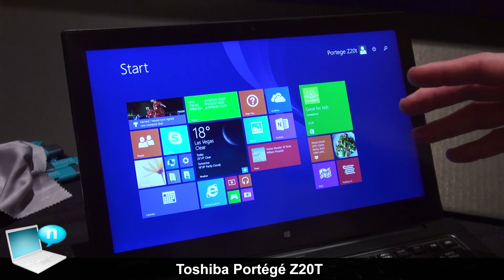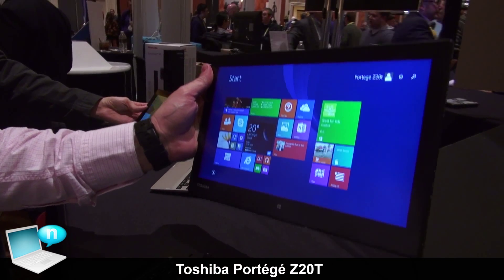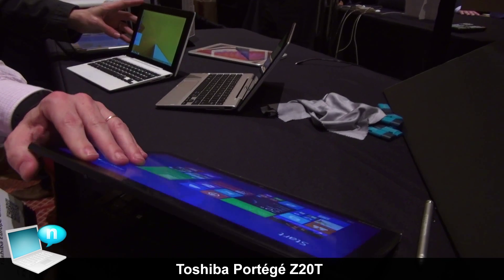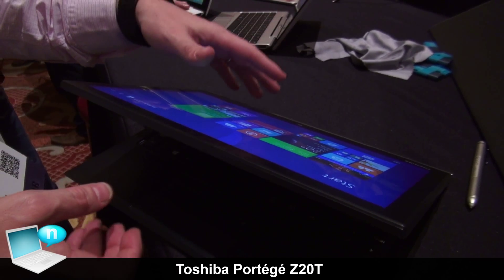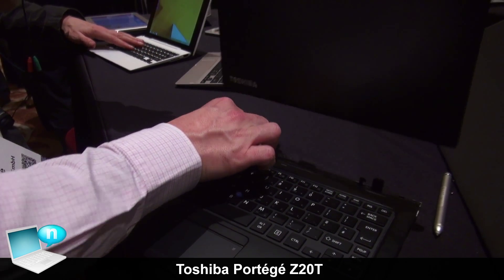The first thing is it's a detachable product. You can detach and also attach it, and put the screen in different positions in order to have different modes and use the product very easily and in a simple way.